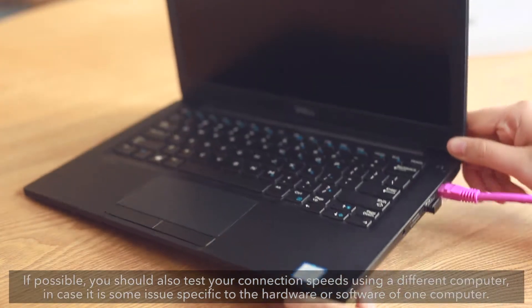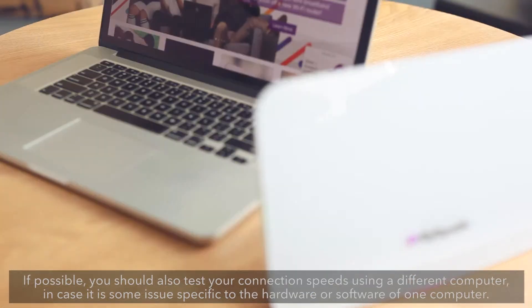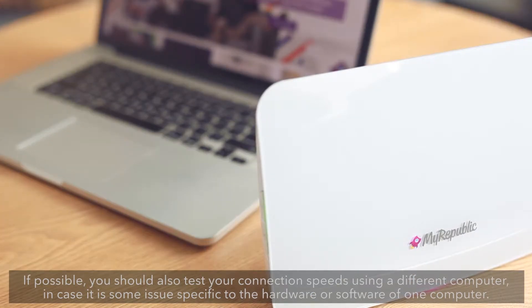If possible, you should also test your connection speeds using a different computer, in case it is some issue specific to the hardware or software of one computer.